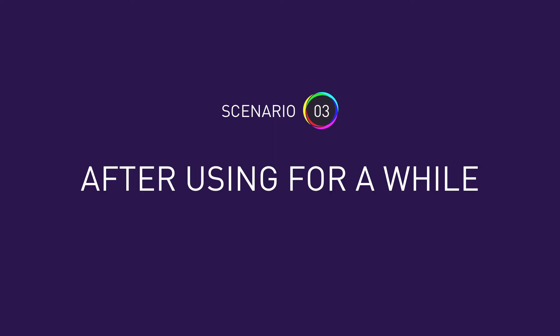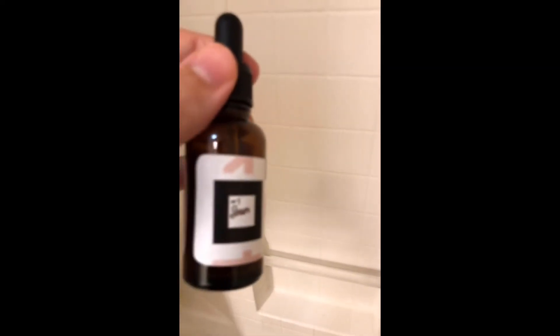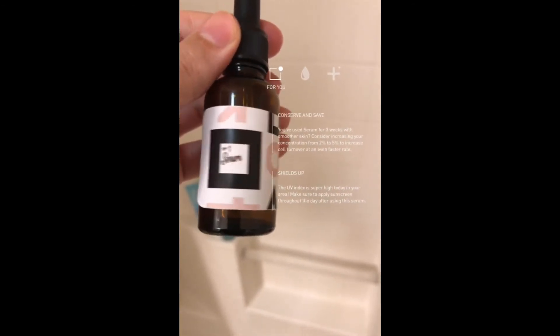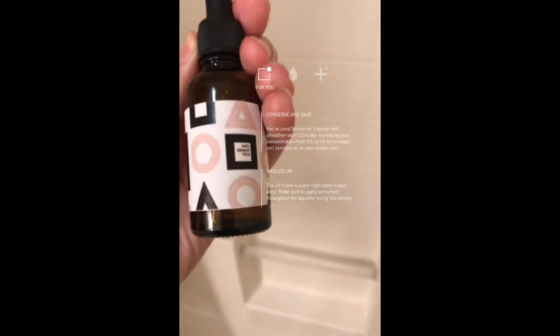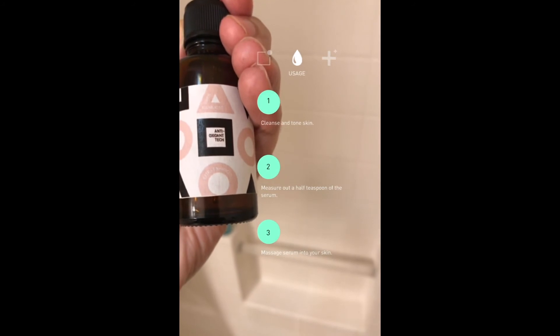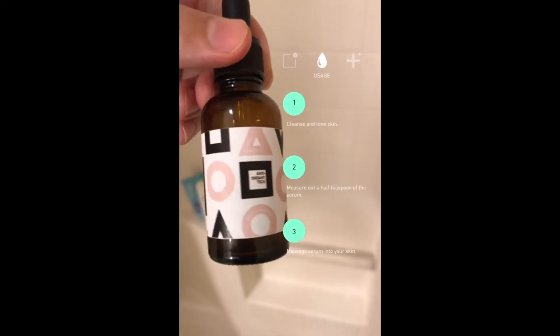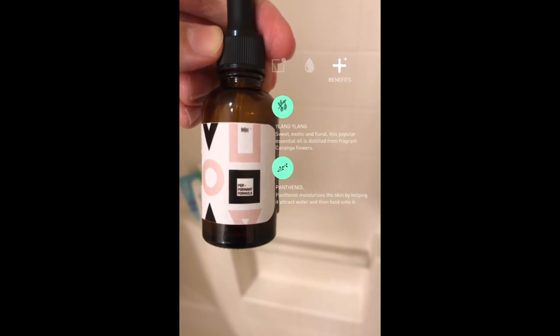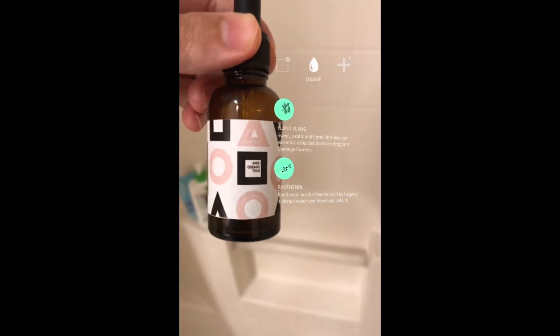After you've been using the product for a while, we can introduce additional interactions such as tilt rotations for a customer to leave a review. We can expand upon the content shown with personalized recommendations based on our knowledge of your skincare goals, as well as local information such as the UV index. All of the product information shown is backed by ContentStack's headless content management system and served to our web app with GraphQL.